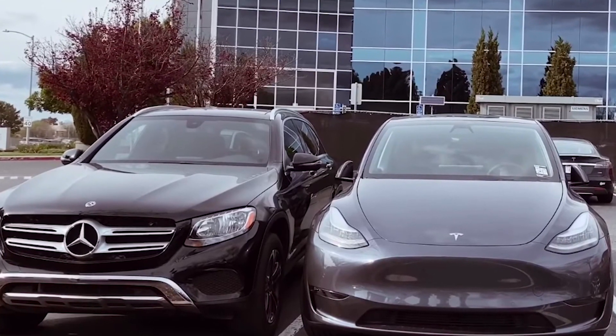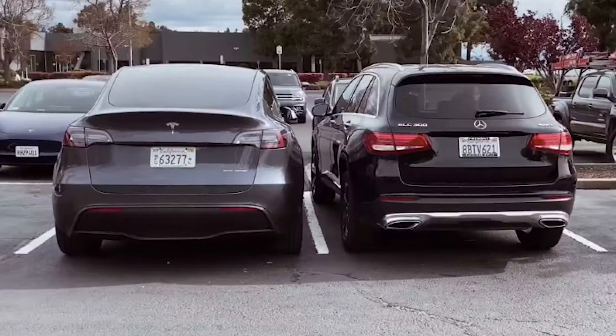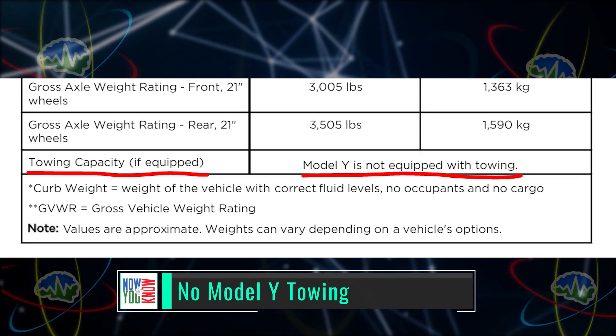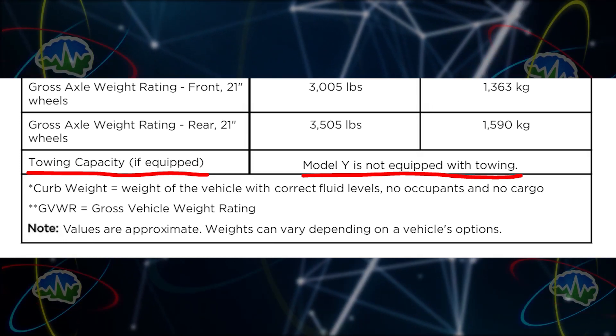It's useful to see the Model Y next to another SUV — here's a picture of a Model Y next to a Mercedes GLC 300. You can see the Model Y looks a lot like the Model 3 in terms of styling, but in terms of size it is bigger. Reading through the manual, it appears there will be no North American Model Y tow hitch — it says under towing capacity that the Model Y is not equipped for towing.